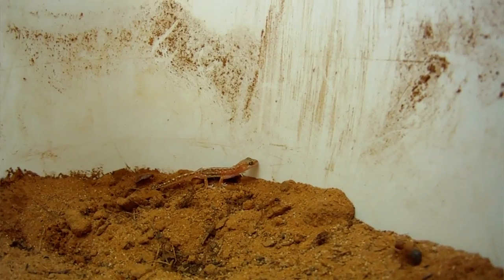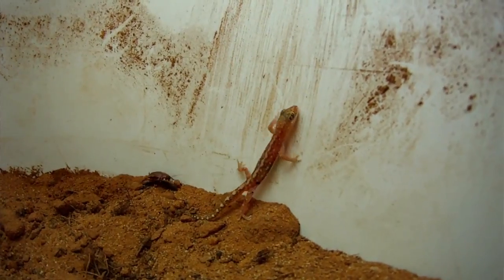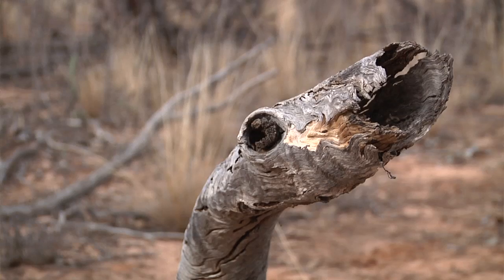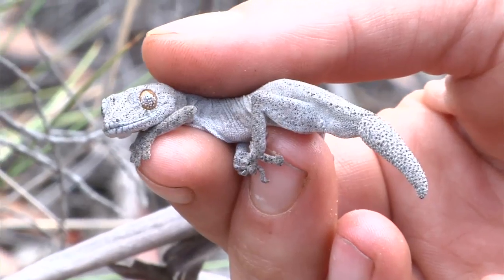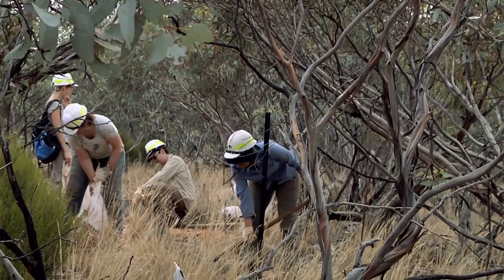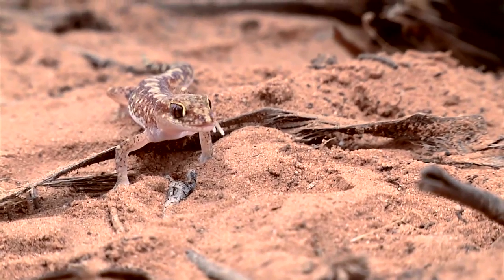We're hoping that we can better inform how prescribed burning is undertaken in the mallee, and use it to actually enhance the biodiversity of the area — increasing the number and abundance of species — just by making minor changes and refining our understanding, so that in the future we can make the mallee a more sustainable environment.